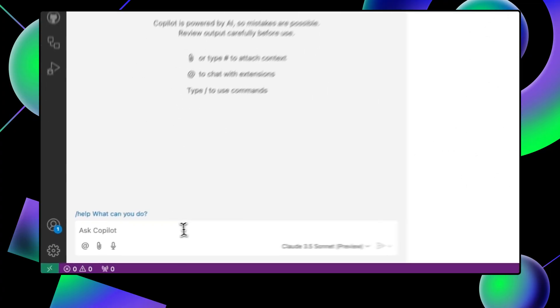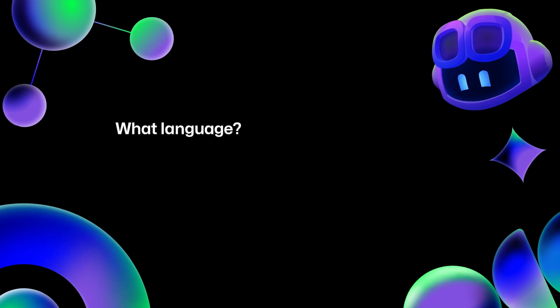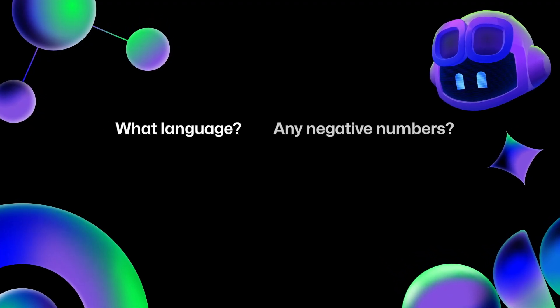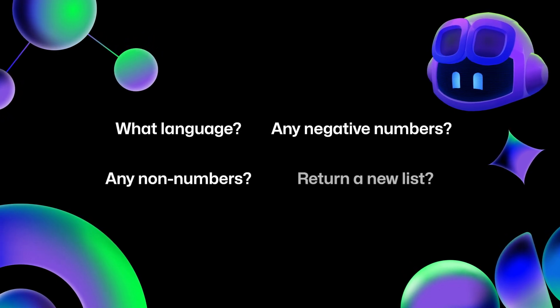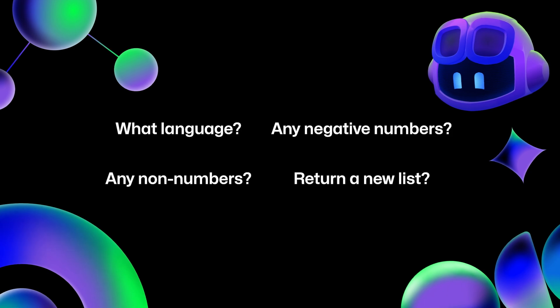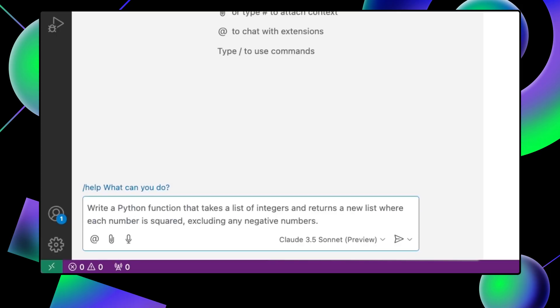Imagine you're using GitHub Copilot and you say, 'write a function that will square numbers in a list.' At first glance this isn't too bad, but consider: what language should the function be written in? Do you want to include negative numbers? Will the input ever have non-numbers? Should it affect the given list or return a new list? Let's refine our prompt: 'write a Python function that takes a list of integers and returns a new list where each number is squared, excluding any negative numbers.'